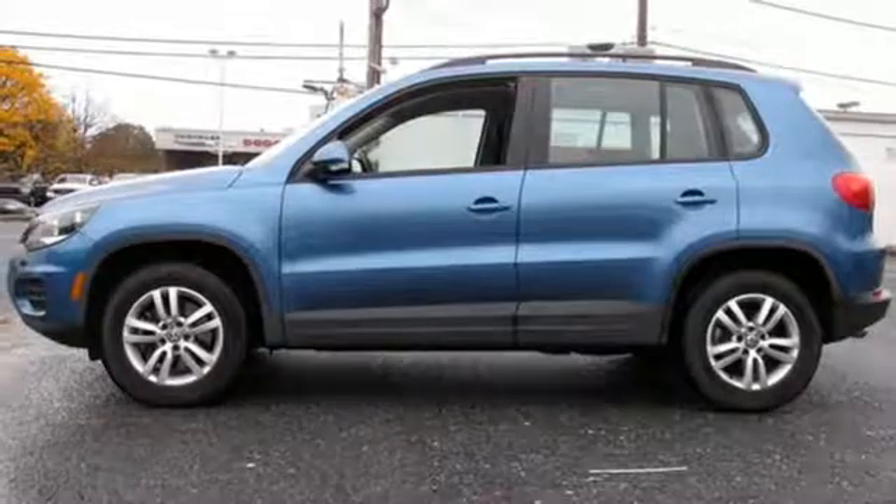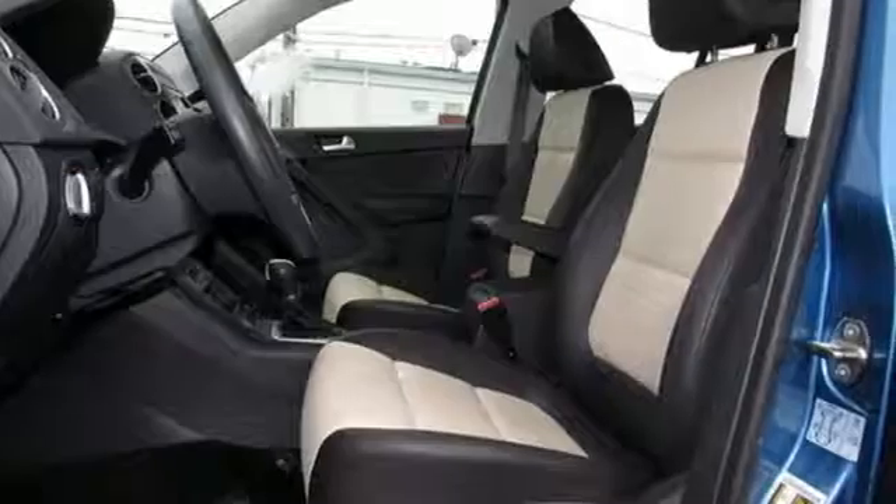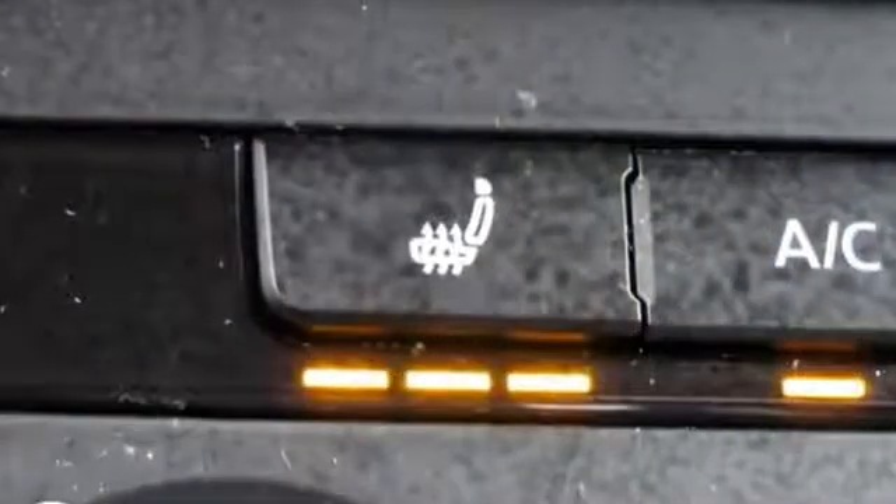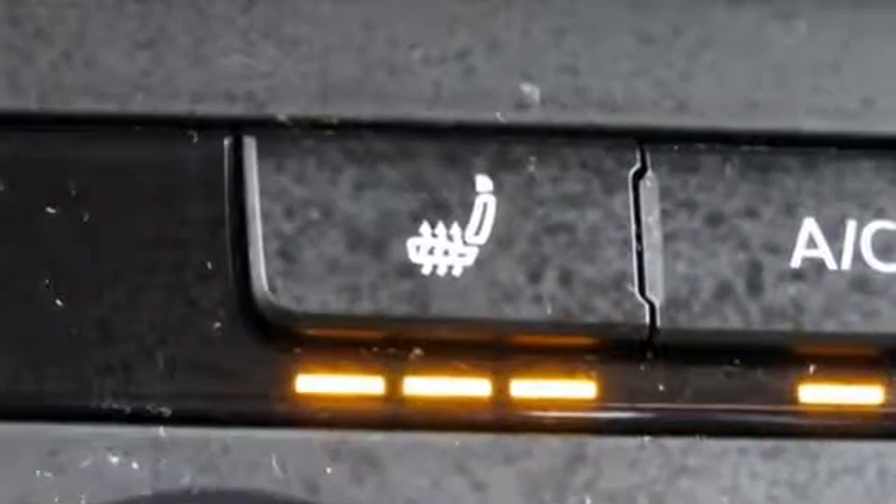The Car Connection reports crash test results for the Tiguan have been excellent, and Volkswagen continues to offer a few more safety features than you'd typically expect to see in the small crossover.